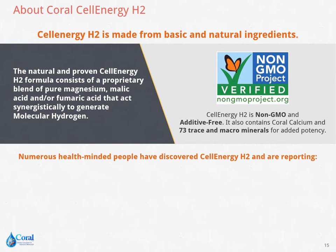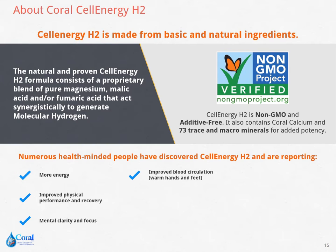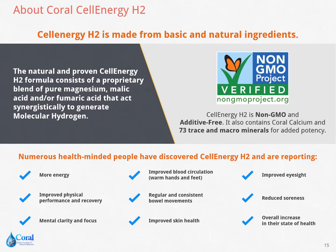Numerous health-minded people have discovered Cell Energy H2 and are reporting more energy, improved physical performance and recovery, mental clarity and focus, improved blood circulation, warm hands and feet, regular and consistent bowel movements, improved skin health, improved eyesight, reduced soreness, and an overall increase in their state of health. Try Coral Cell Energy H2 and see how it significantly improves your health and overall performance.